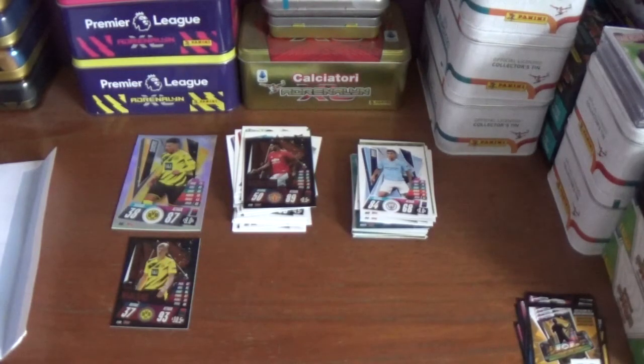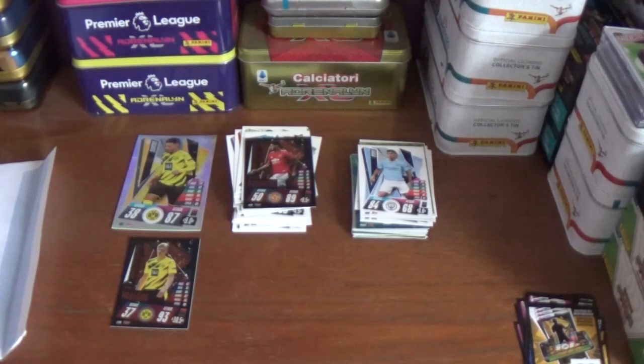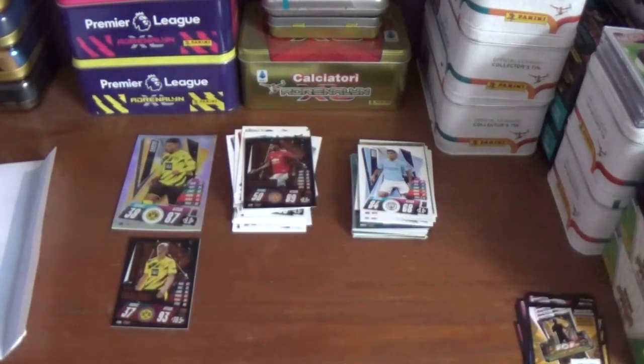So I hope you've enjoyed this opening and review of the latest Web Wednesday deal from the Topps.com website, where you've got five packets of the Match Attacks 2020/21 UCL and UEL trading cards, a multi-pack for the collection, and a random bonus XL card and limited edition card — which was a Borussia Dortmund double for me: Jadon Sancho XL card and the bronze limited edition Erling Haaland.